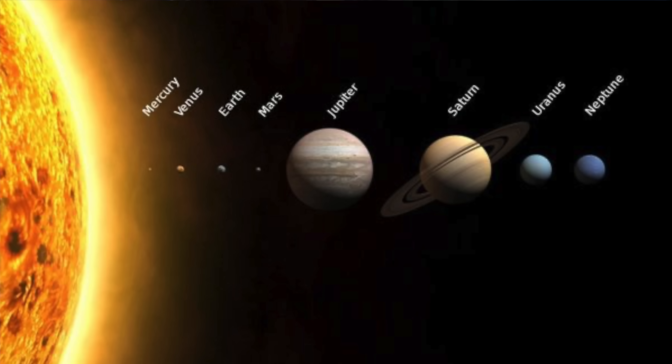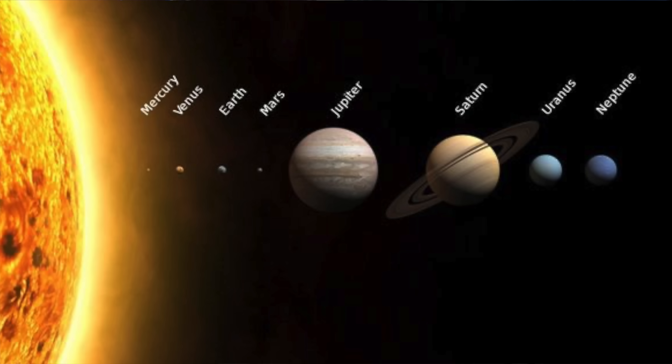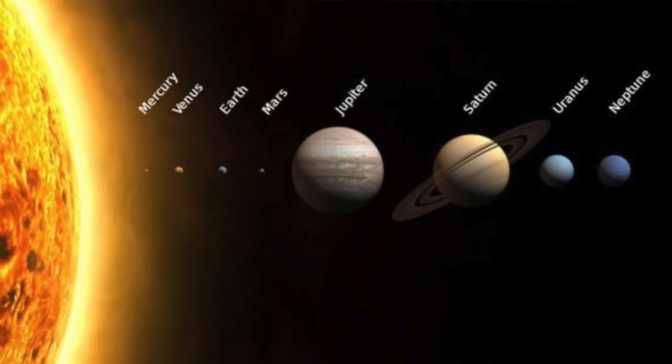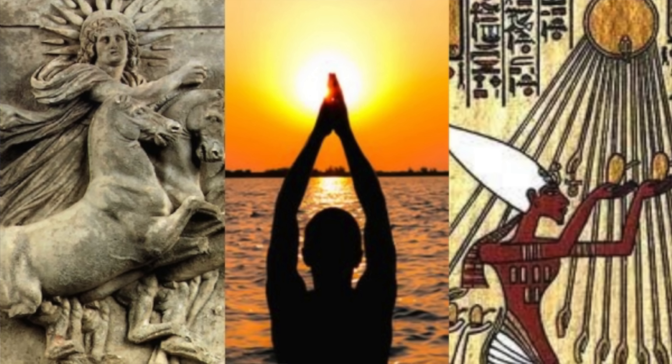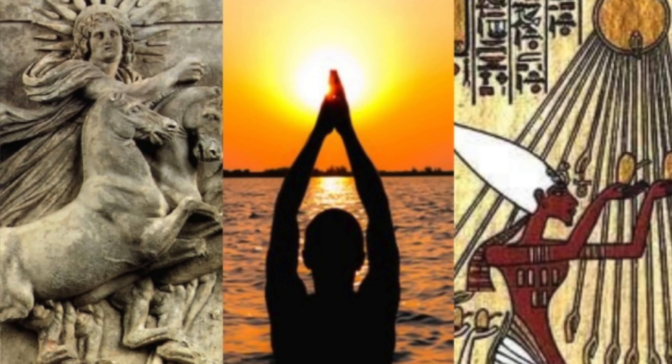The sun is huge. It contains 99.9% of the total mass of the solar system. There is nothing more prominent in our skies, and cultures have worshipped it for thousands of years. But how do we know just how big it is? Well today we're going to find out with nothing more than this shoebox.